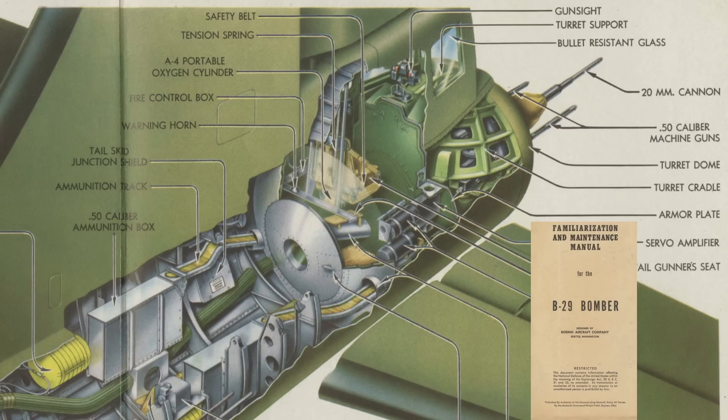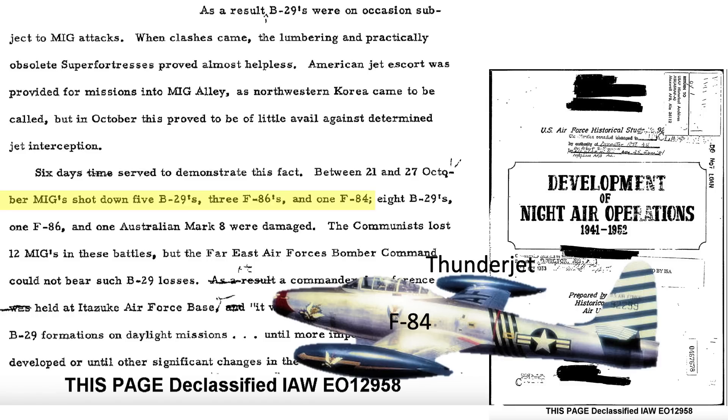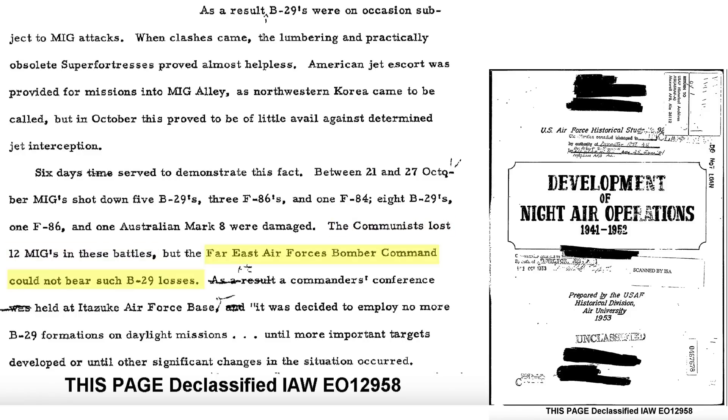The B-29's computerized turret gun system struggled in tracking the fast-flying MiGs. When MiG and B-29 air engagements occurred, the slow, lumbering, virtually obsolete B-29s were almost helpless. Jet escort did not stop the MiGs. During the six-day battle, MiGs shot down five B-29s, three F-86s, and one F-84 for a loss of 12 MiGs. Bomber losses were too high and daylight B-29 missions were suspended.